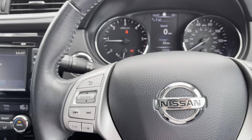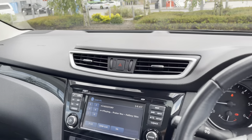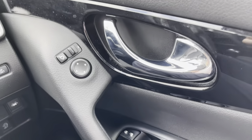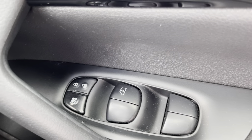Once behind the wheel of this Qashqai Tecna, there's plenty for you to enjoy. Gloss black accents in the doors and center console are quite nice and driver control panels are easy to operate and reach, controlling windows and even electrically adjustable and power folding wing mirrors.